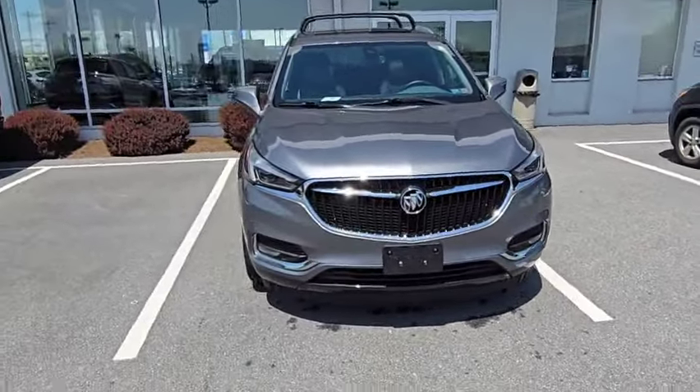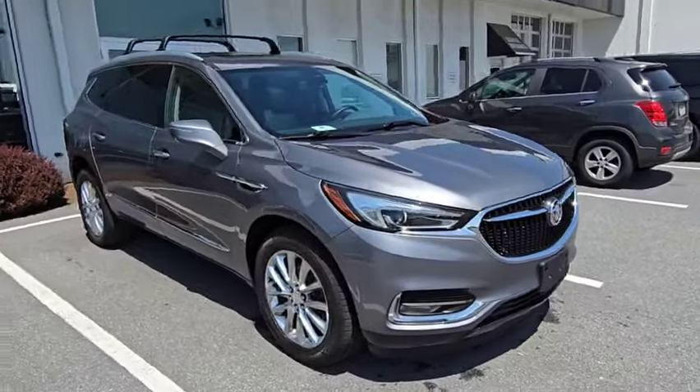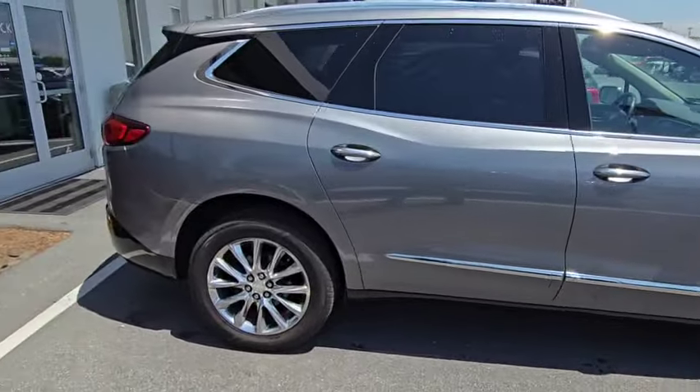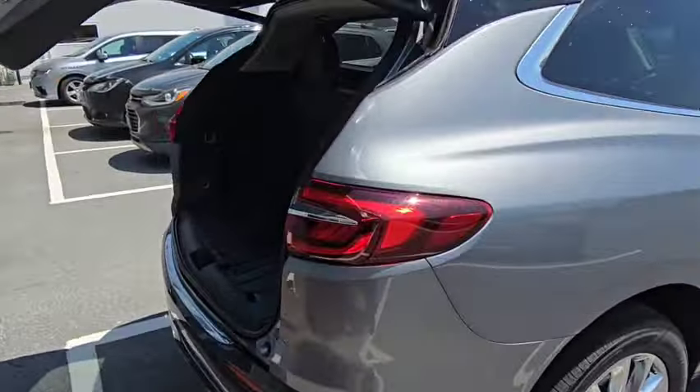Hey Erica, Jeff wanted me to shoot you just a quick video here of the Enclave that we just got in. Thing's super clean. It does have the roof rails already. It's what they call a premium. Has a nice power liftgate and plenty of cargo space.